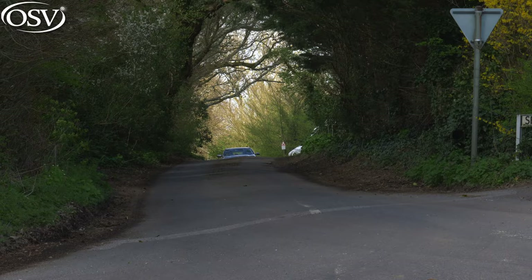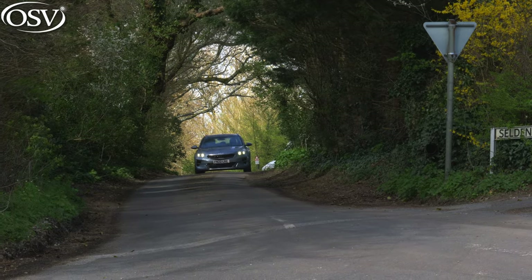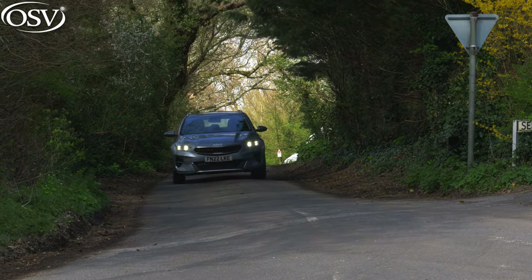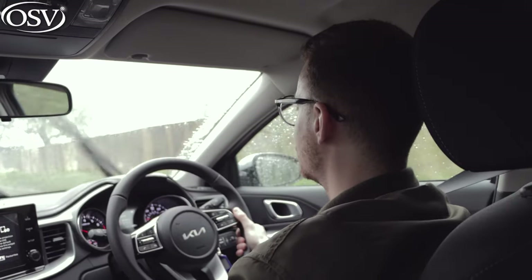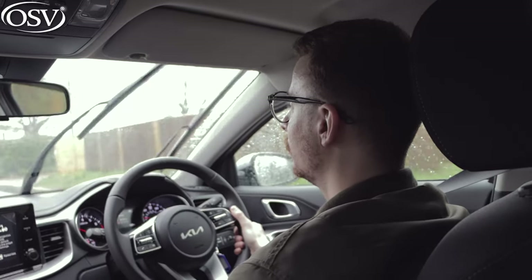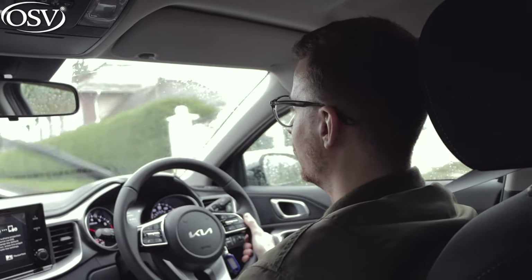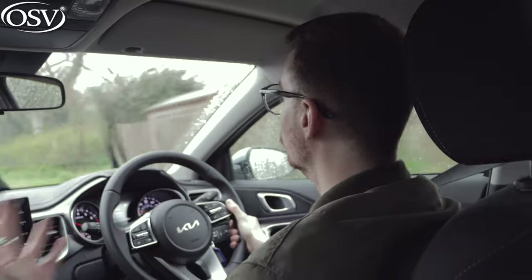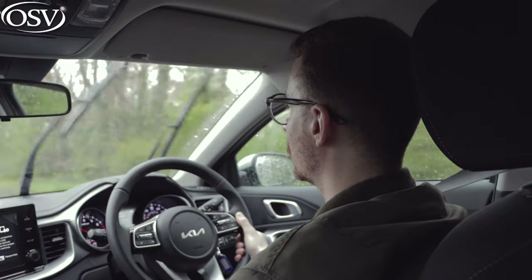The suspension has also been raised by 44 millimetres over this car's predecessor, making it a more capable off-roader in some instances — though don't expect to go trekking off into extreme terrain with your new XCeed. The elevated ride height mainly serves to reinforce that more sporty appearance over the Ceed, and should help when getting out of your driveway on a particularly wet and muddy day. It is front-wheel drive, so you won't get as much traction control as with some of this car's rivals.